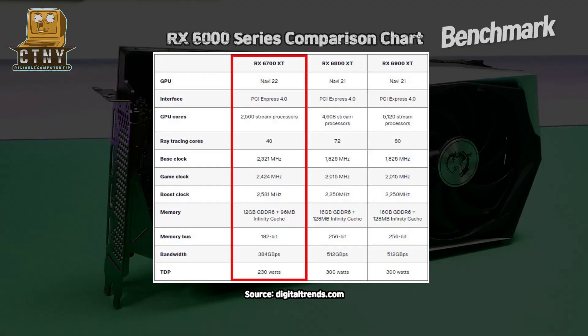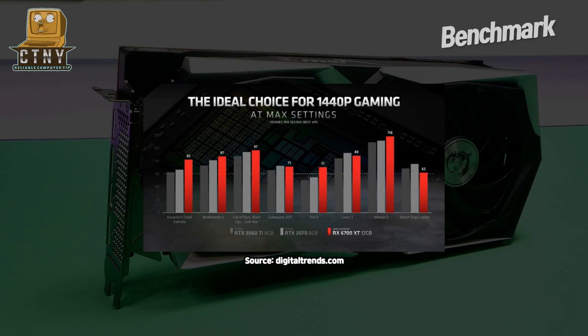As you can see in the comparison table, the 6700 XT has a Navi 22 GPU and the interface supports PCIe 4.0. The memory is equipped with 12GB GDDR6, which is somewhat smaller than the higher version, and the memory bus is 192-bits. What's surprising is the boost clock speed, which is a little bit higher than the top version. Comparing game tests with Nvidia's 3060 and 3070 shows a better number of frames in some games.